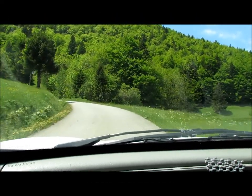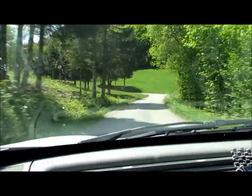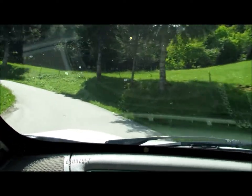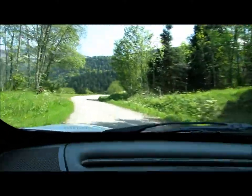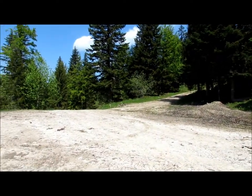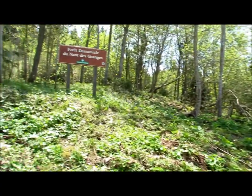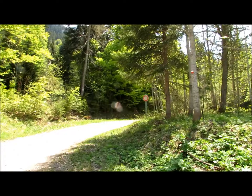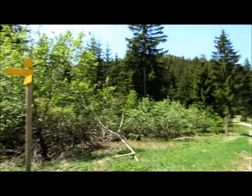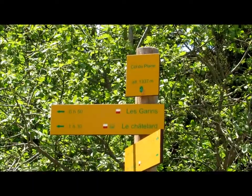La route depuis le col du Plane, au départ de la montagne, au-dessus de Belcoman-Bolge. En moins de 5 minutes, on arrive au col du Plane, et on se dirige vers Garin-le-Châtelard.